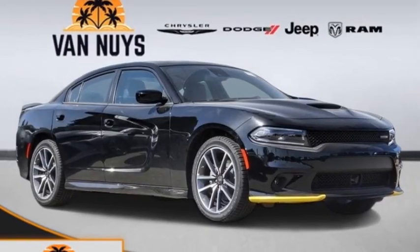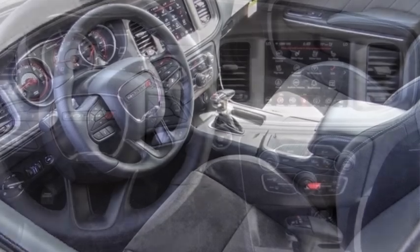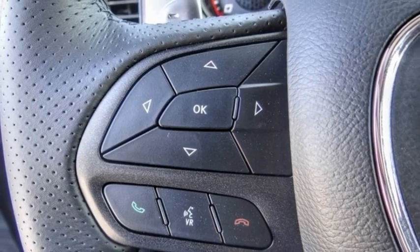Come test drive the 2023 Charger. Inject some versatility, comfort, and sophistication into your muscle. The Charger is a powerful sedan that excites at every turn.